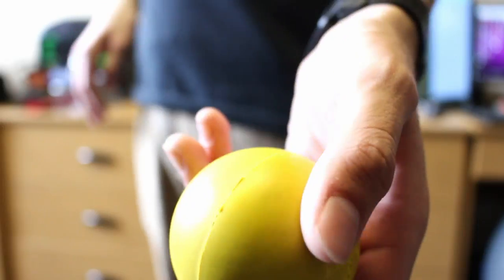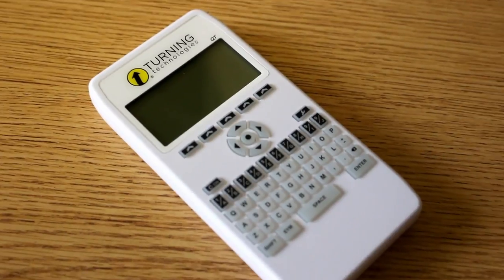I carry a lacrosse ball with me at all times — it's satisfying to bounce, and I also use it as a muscle therapy massage ball for sore arms. I have OCD and I just like bouncing the lacrosse ball, so I carry it with me always. At my university, a lot of classes also require us to carry a clicker — it's how we interact with lectures and it's used for attendance. It costs about $50, which is expensive, but required.